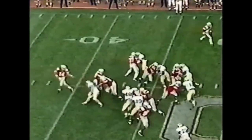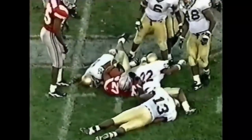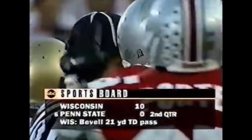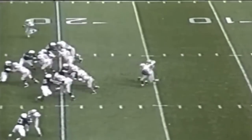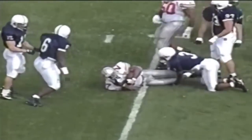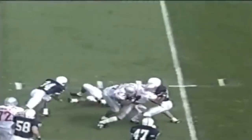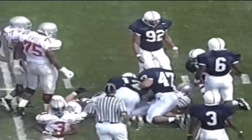Now the Buckeyes will try to kill the clock as George veers outside. Eddie George — and it's on the other side of midfield. He's got 207 yards on 32 carries. Eddie George is out for the 30. Pat Calhoun checks in at fullback, leading the blocking for Eddie George when he bounces outside — and goes for 10, 11, 12, maybe 13 yards. Another first down.